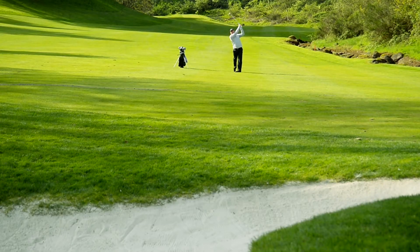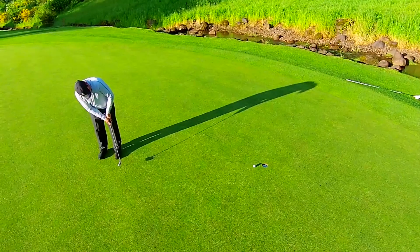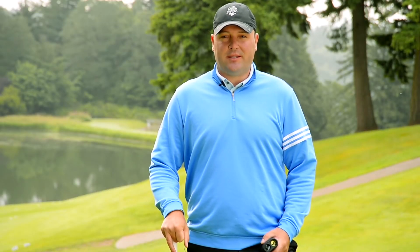I need to play it smart here, so I opted for the layup and par. Avoiding trouble is the best way to avoid a big number. The Cool Shot is an exceptional tool to do just that. I use it to plan my game and as a backup plan, just in case.